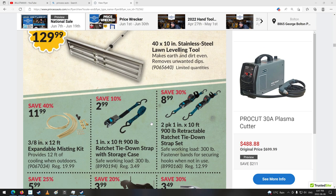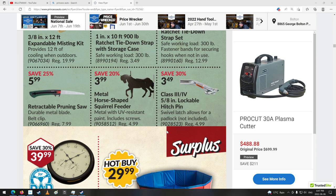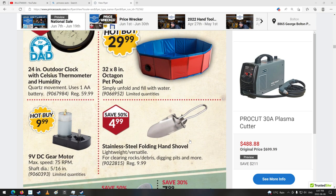Expandable misting kit — for cooling yourself when it's hot out. There's some ratchet straps. Pull saw or saw thingies. Ooh, octagonal pool — pet pool. That's kind of cool.